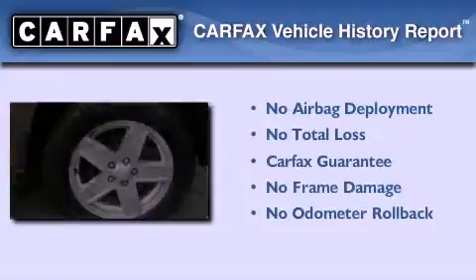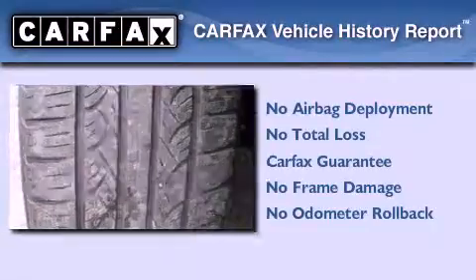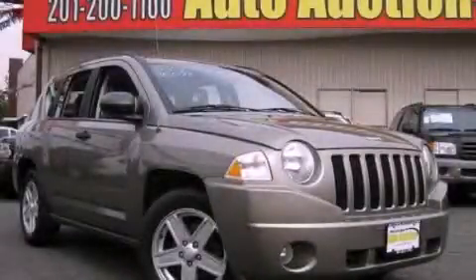Not to mention that this Jeep qualifies for the Carfax buy-back guarantee. Contact us today and schedule your opportunity to see this vehicle in person.